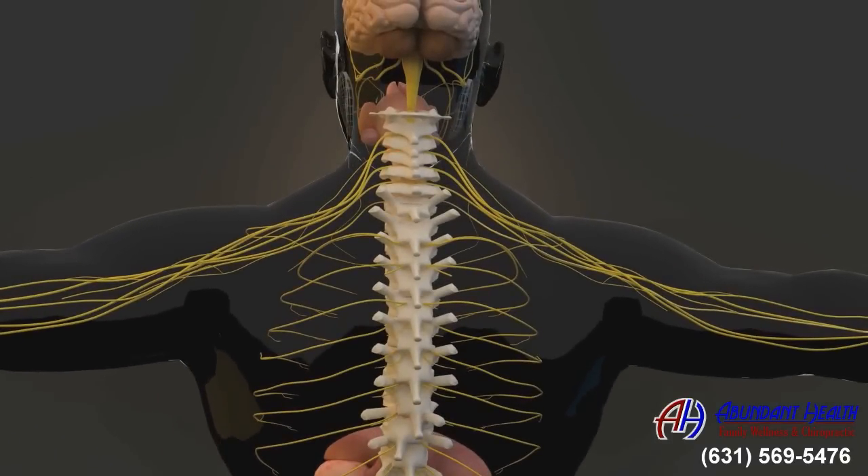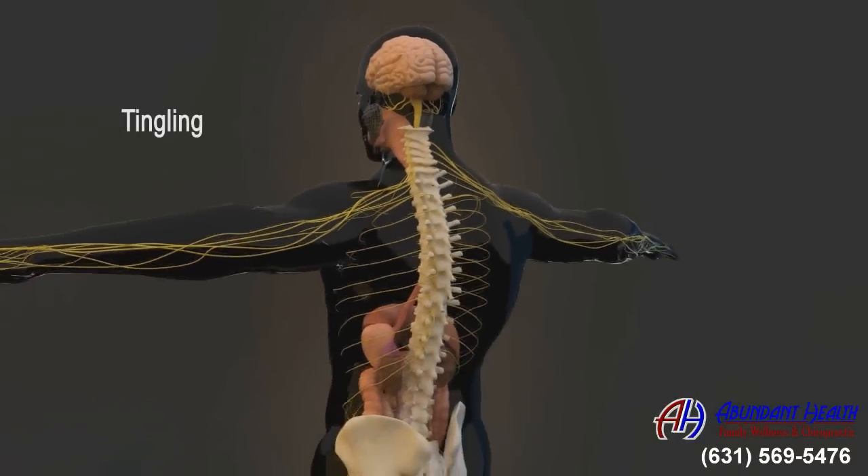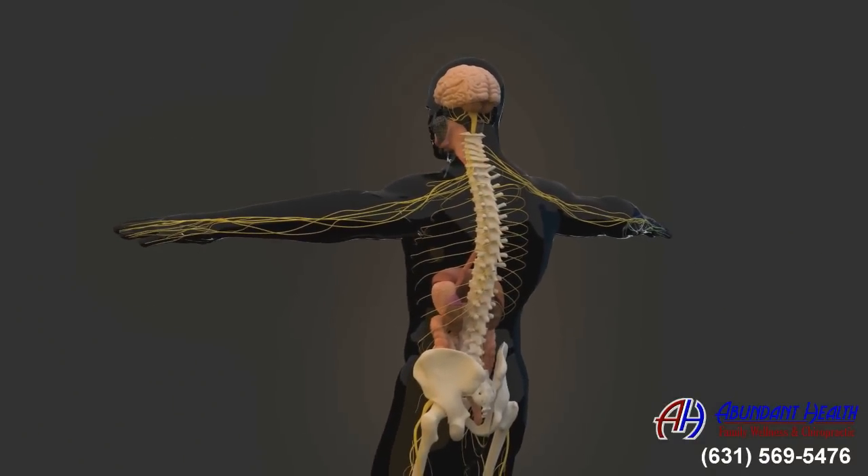And subluxations in your neck can cause headaches, dizziness, tinnitus, carpal tunnel syndrome, numbness, tingling, and weakness to one or both of your arms.